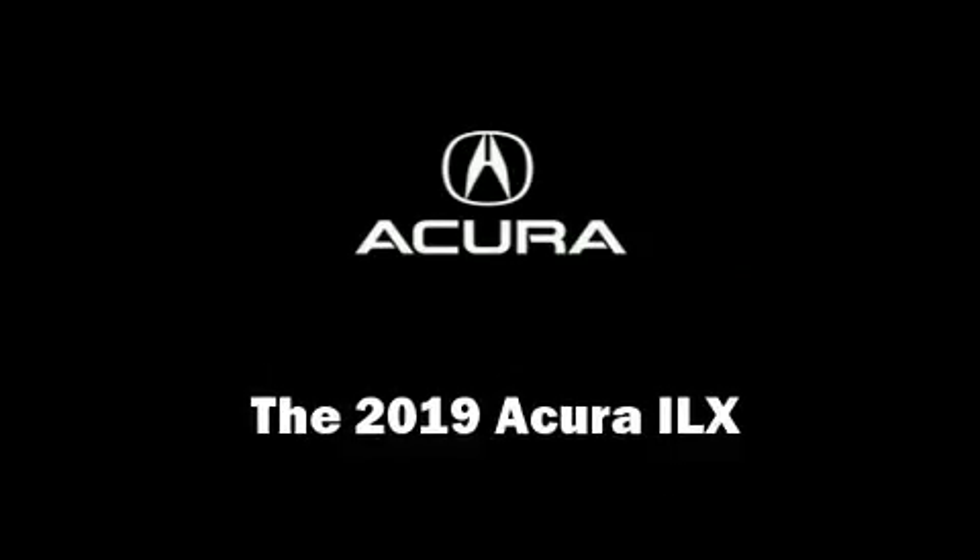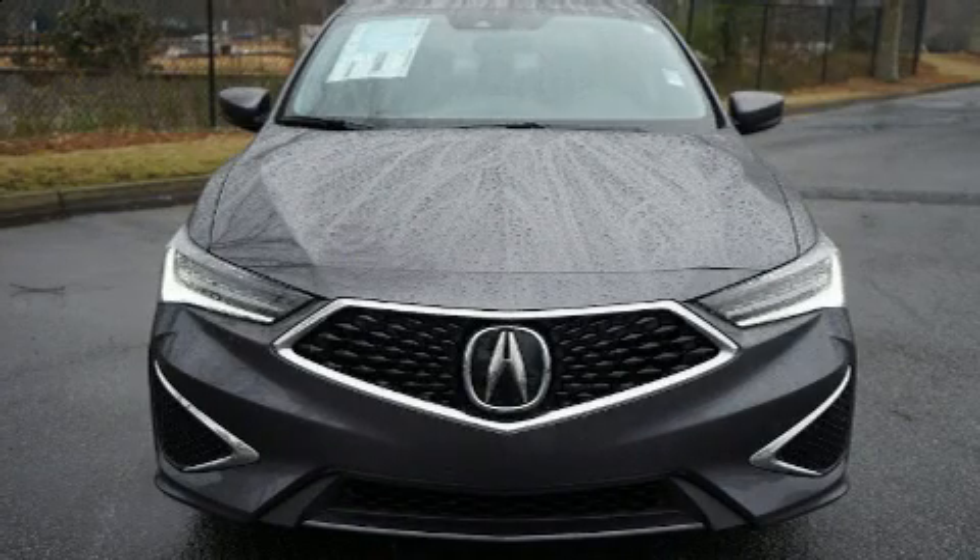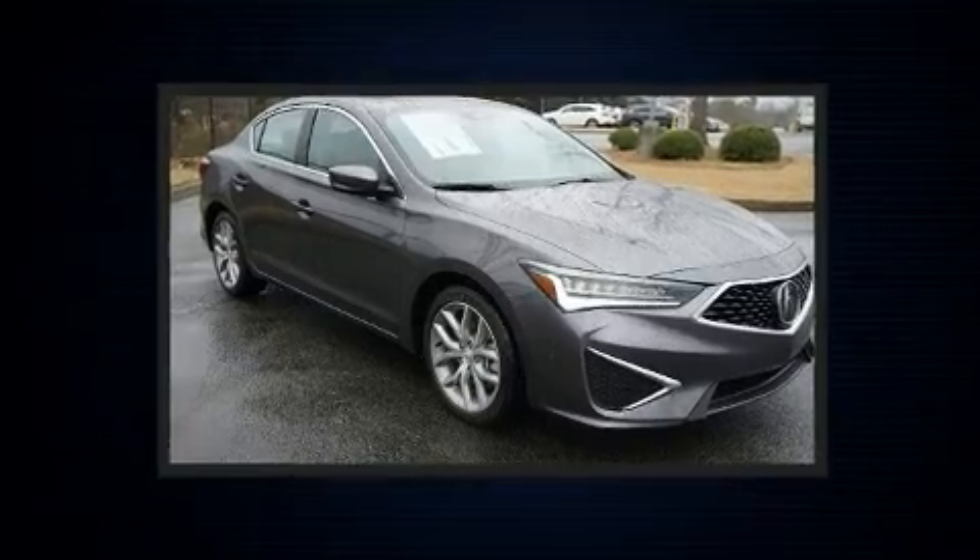You can expect a lot from the 2019 Acura ILX. This four-door, five-passenger sedan is ready to drive off the showroom floor.